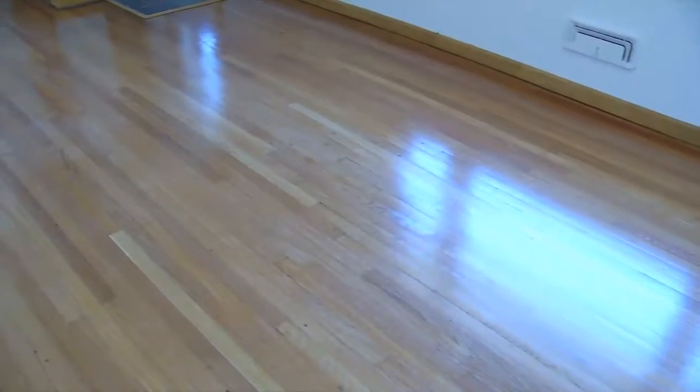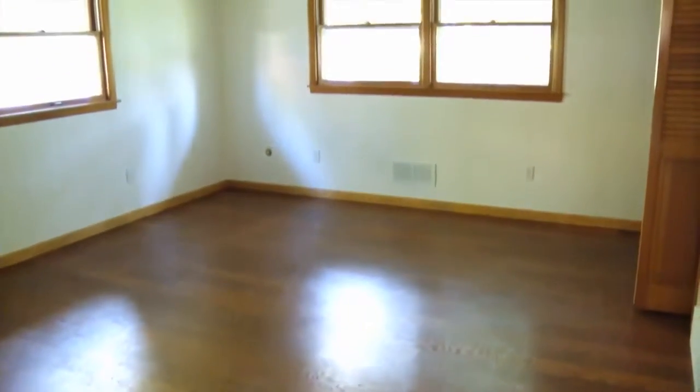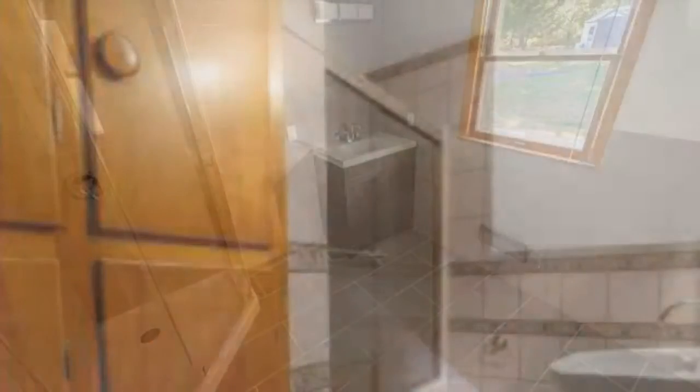It definitely has beautiful gleaming hardwood floors, really nice. We have four bedrooms. They added a beautiful master bath off the master bedroom. There's a full bath up here and then a half bath downstairs.